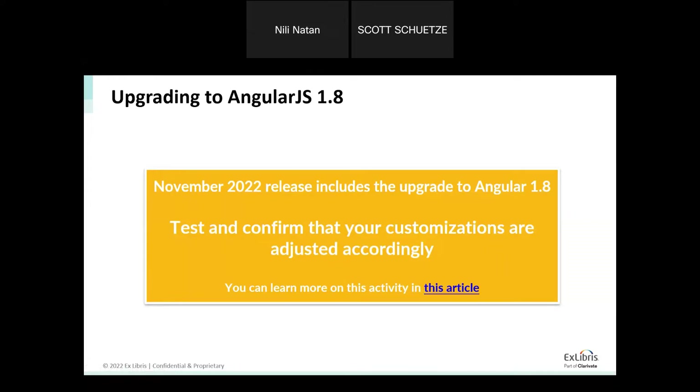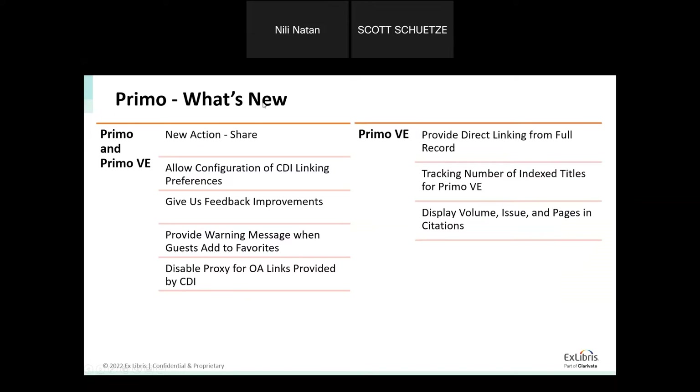We are now in the phase of moving Primo Total Care customers to production — that is expected for next Sunday. We are doing some of the efforts for Primo Total Care customers. If you have any questions, please submit a case.